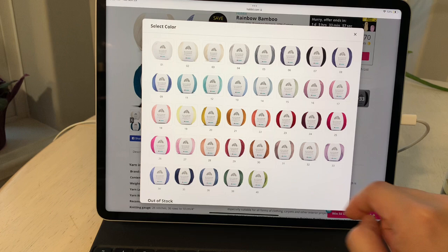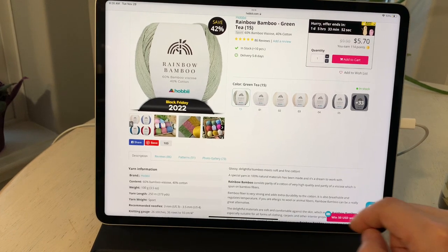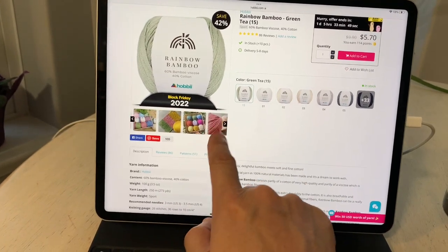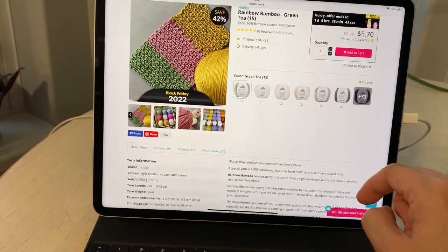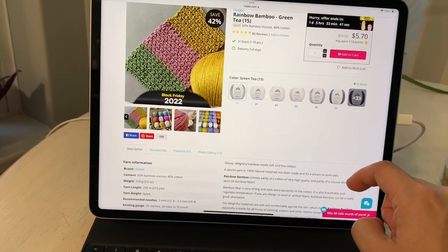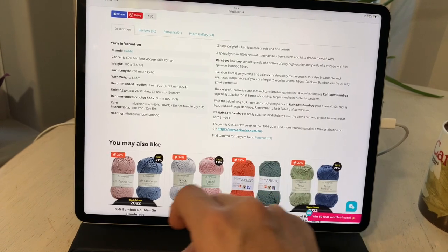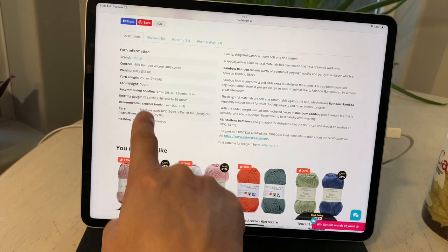There are 40 colors in the range, offering up any possible color combinations you can think of. Under the main view display you'll find a scrolling thumbnail gallery, sometimes with swatches showing stitch definition, which is really helpful. Further down the page, each ball is 100 grams, 250 meters or 273 yards — a sport weight yarn — with recommended crafting tool sizes and care instructions.